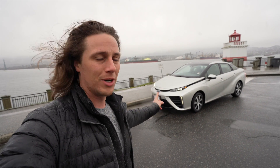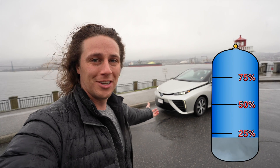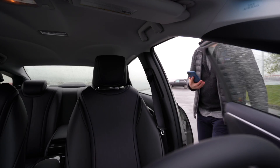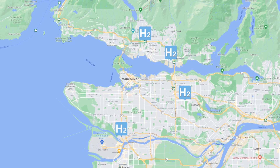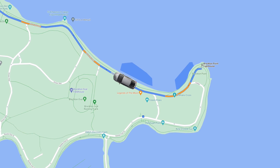First thing we have to do — they gave it to us with less than a quarter tank full, so we need to fill it up. According to Google Maps, there are only four hydrogen fuel stations in the metro Vancouver area, but the nearest one is only a 16-minute drive. Let's go check it out.